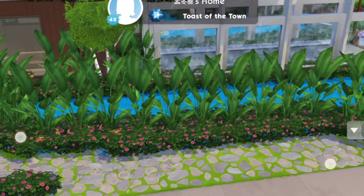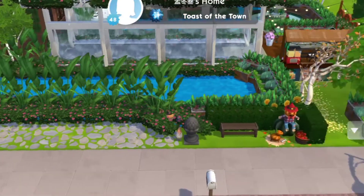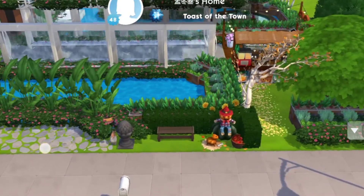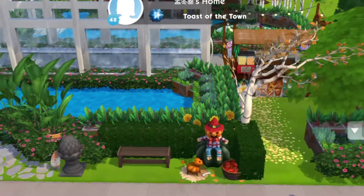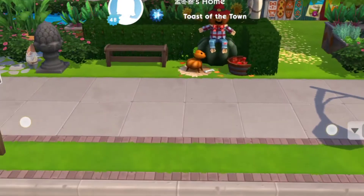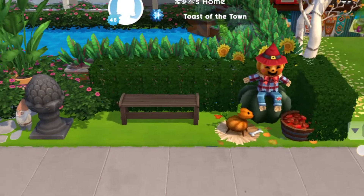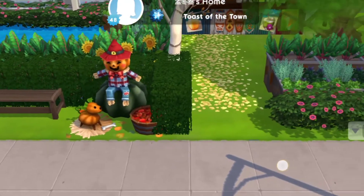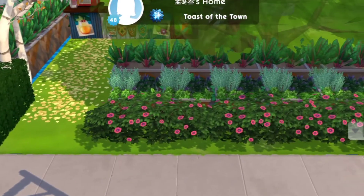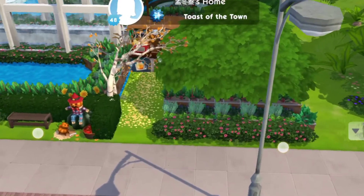I just can't imagine how much money they spent for this kind of creation, especially this square fountain here. I think it cost like 125 dollars in the Sims Mobile, and it's not easy to earn that — but if you purchase it or spend real money, you can get it.